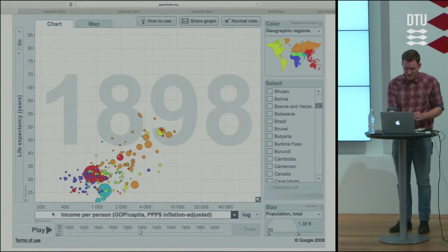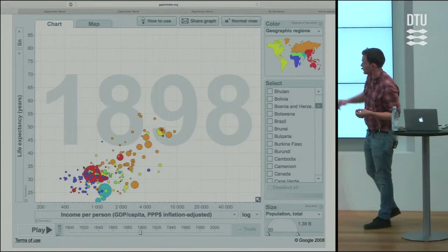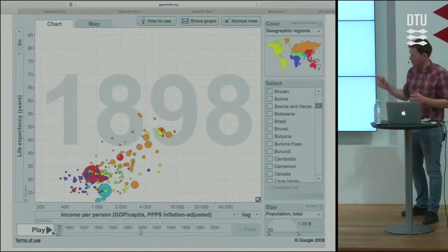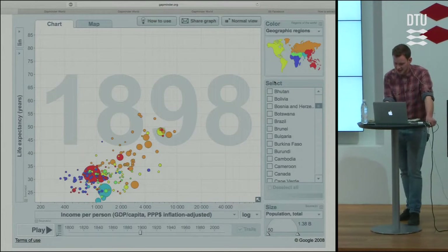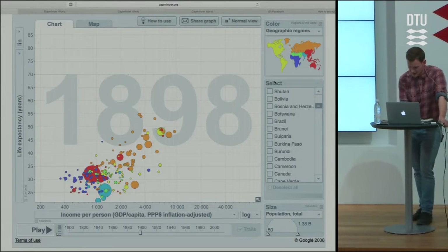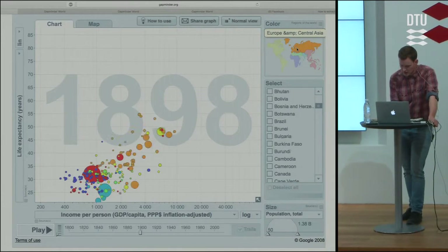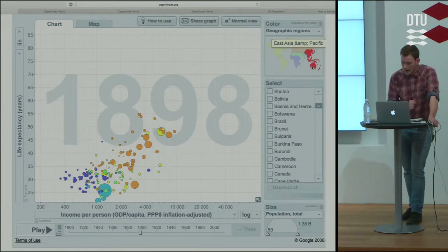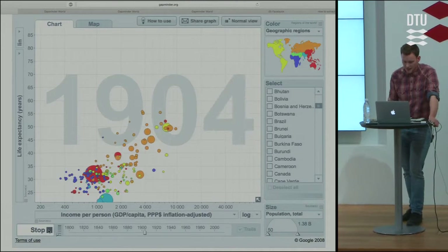If we go back to the 1900s, life expectancy is fairly low — in China it's about 32 and a half. The colors represent continents: the Americas, Central Asia and Europe, the Arabic countries and Middle East, Sub-Saharan African countries in blue, and Southeast Asia in red. I'll try to tell you the major historical events of the last hundred years in just a minute as we watch this visualization.